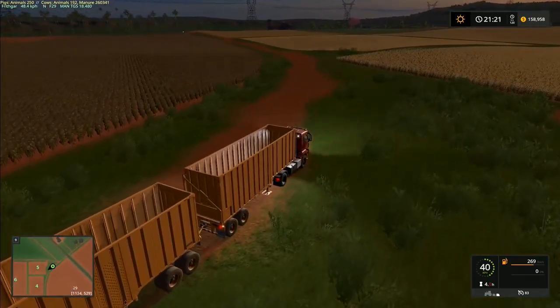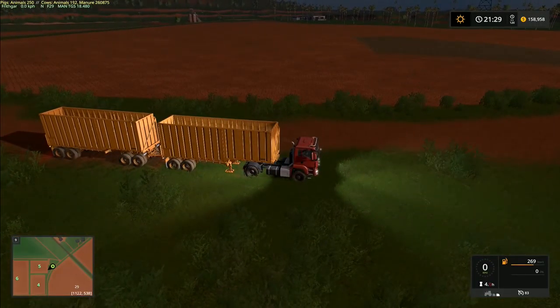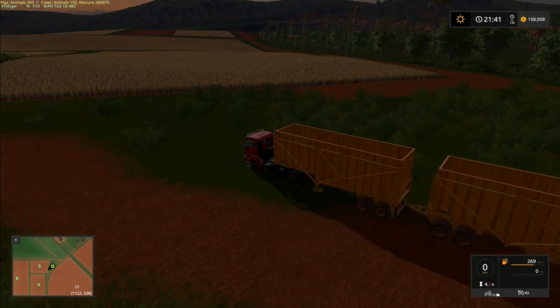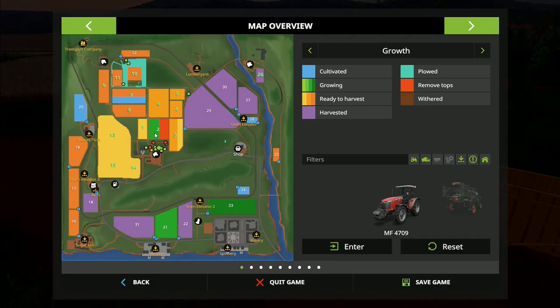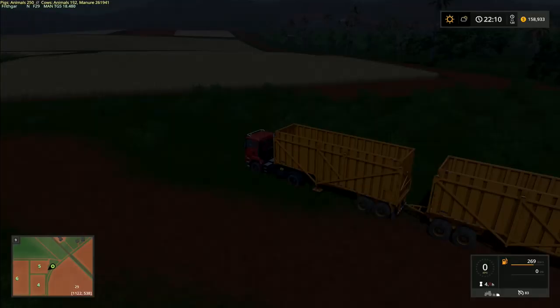It looks like most of our crops are now properly ripe — the sunflowers are all there too. Everything is ripe, everything is good to go. Let's take a look at the map: going from soil composition back to growth, the only crop that's not ready is the sugar cane. Everything else is ready and good to go — it's quite fantastic.